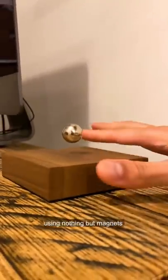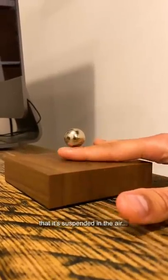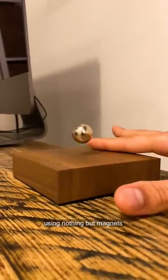Next up, the Buddha ball, which is suspended in space using nothing but magnets. So I can slide my finger underneath it and you can see that it's suspended in the air using nothing but magnets.